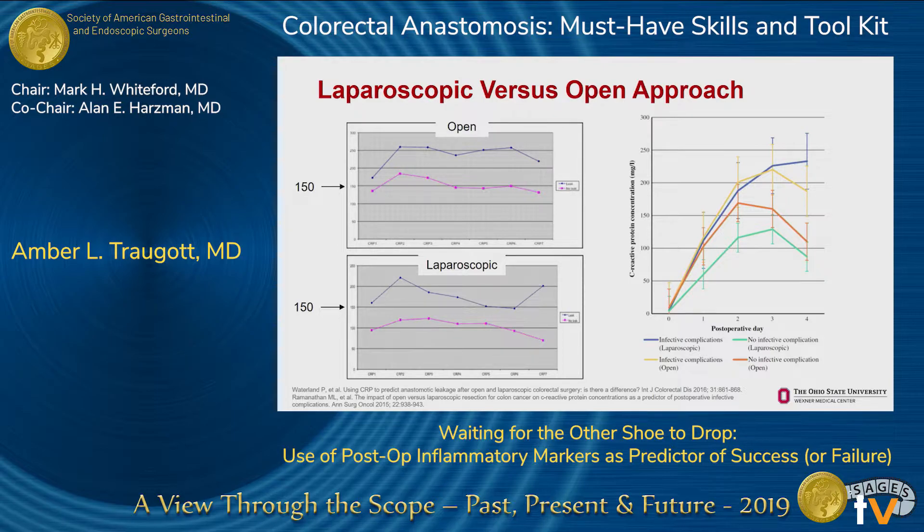Surgical approach has been postulated to make a difference in inflammatory markers. Laparoscopic surgery induces less of an inflammatory response postoperatively. CRP values for patients without a leak are lower on average for laparoscopic versus open approach. The kinetics also differ — open patients had CRP that remained elevated through postoperative day six, whereas laparoscopic patients' levels dropped sooner. A laparoscopic patient with a leak at day five had a similar mean CRP to open patients who had no leak at all, raising the question of whether we should use different cutoff values based on surgical approach.